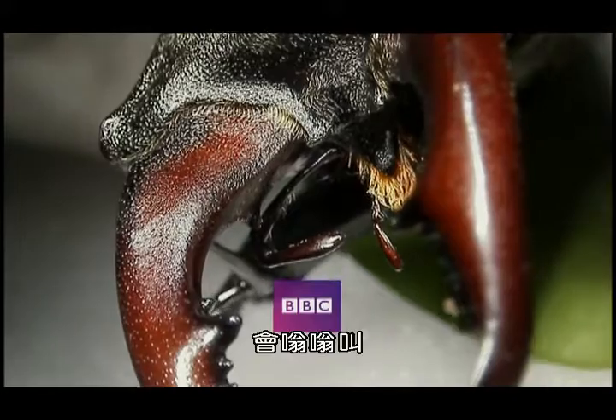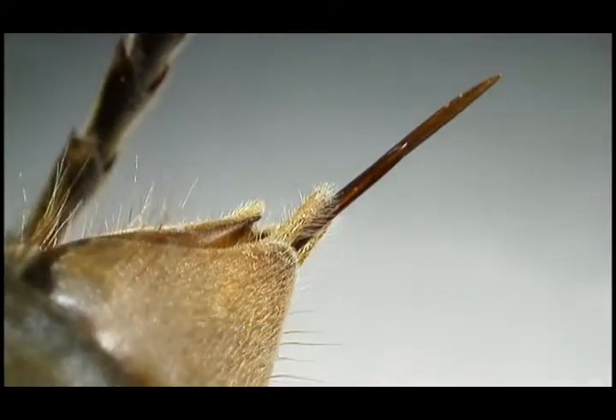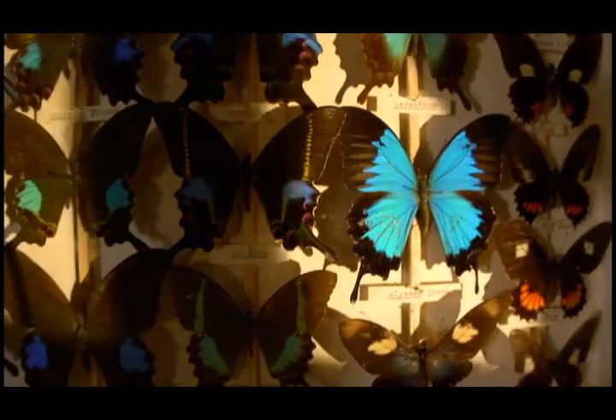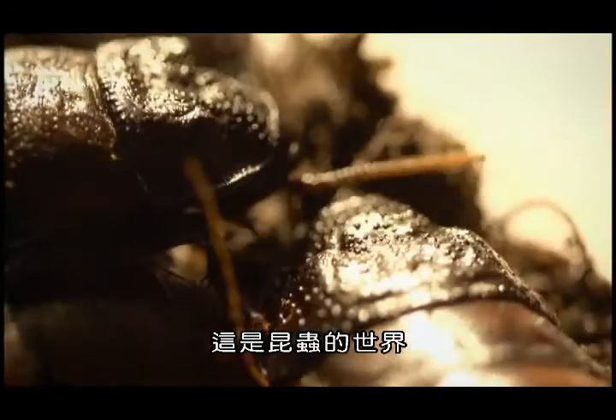Insects. They buzz, they bite, they bother us. But for each one of us there are 200 million of them. They've conquered nearly every corner of our planet. This is a bug's world.